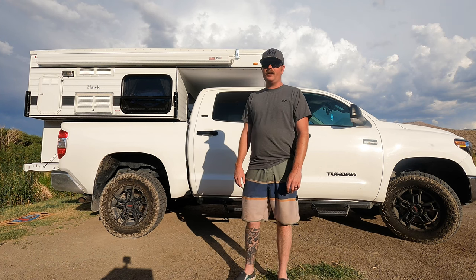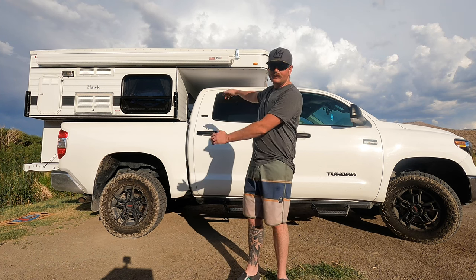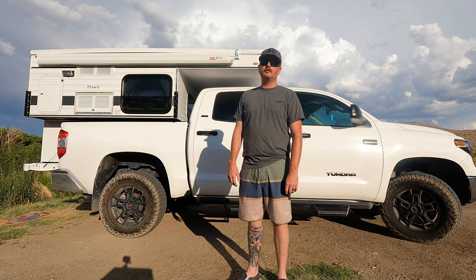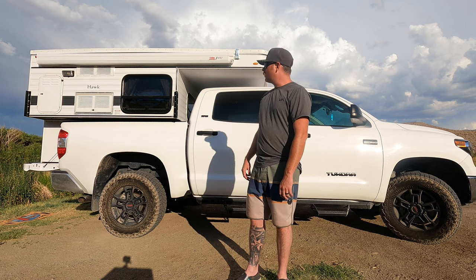What's up everyone, welcome back to Canada California Outdoors. This is our new four-wheel camper — well, it's used but it's new to us. If you're new to the channel, we put a new video out every Sunday so be sure to like and subscribe.